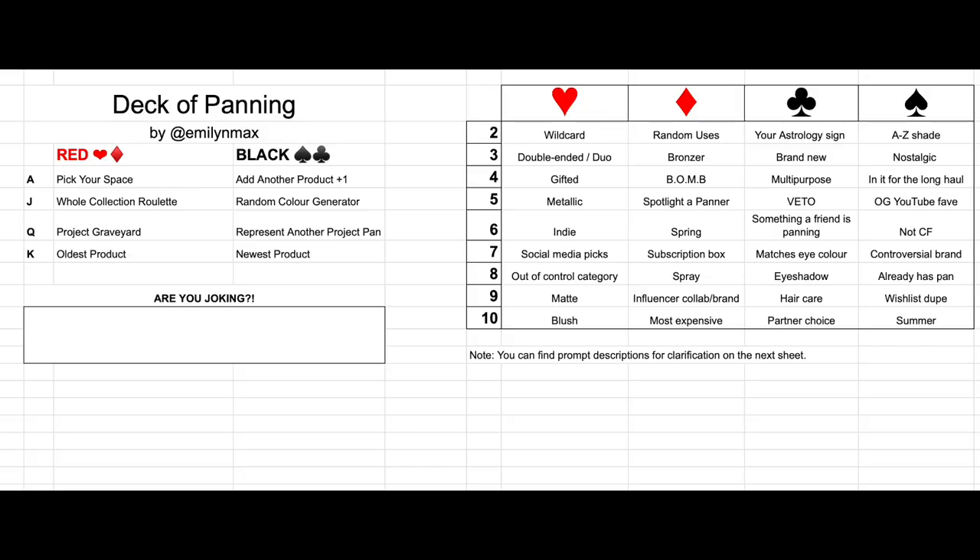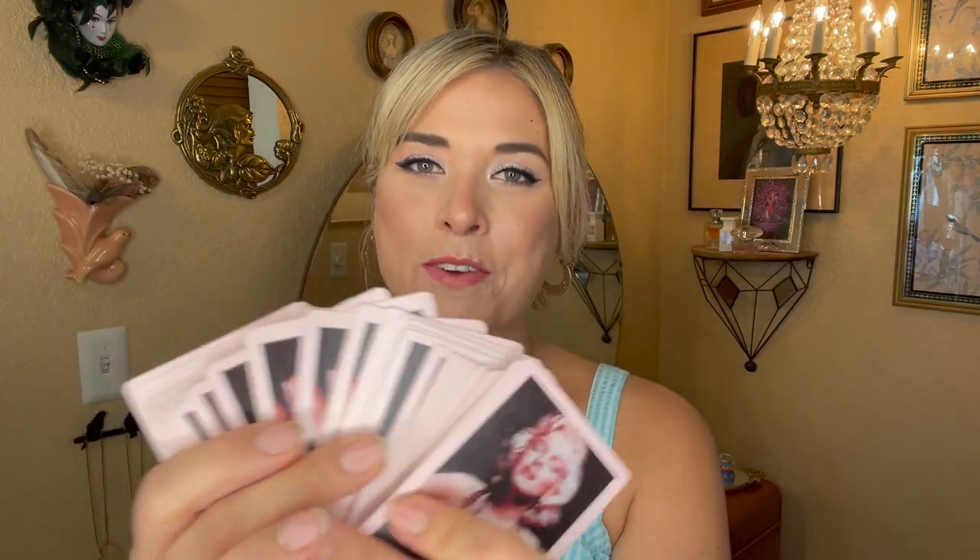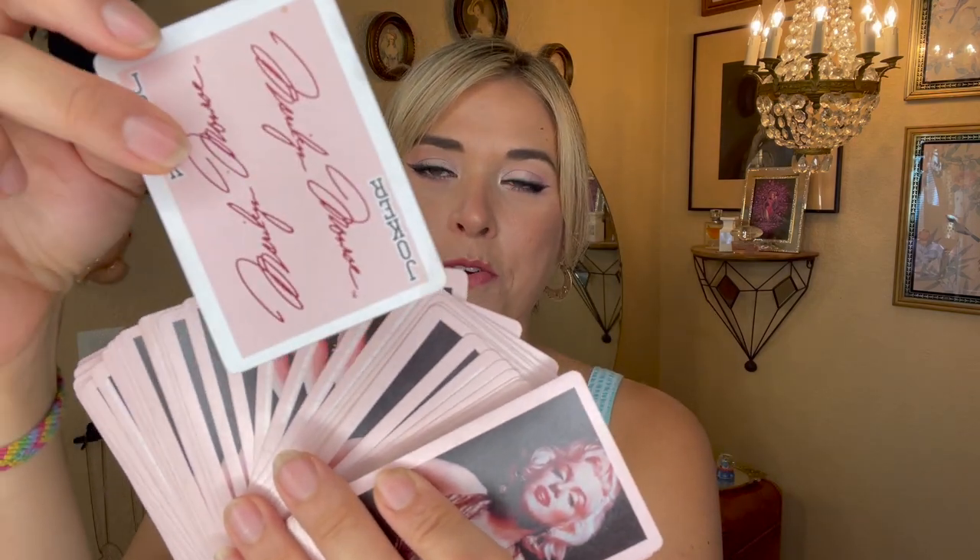I have Emily's spreadsheet pulled up — she lovingly shuffles it every month so it's fresh for each update. I have my Marilyn Monroe cards ready, including that joker card with Marilyn's signature. I'm going to shuffle and cut the deck to draw my two cards. If I draw the joker it means I have to pan an item I really don't want to pan — something difficult, something I don't enjoy, or something I don't want to use up. Wish me luck; I don't want to get the joker, but it could be entertaining.